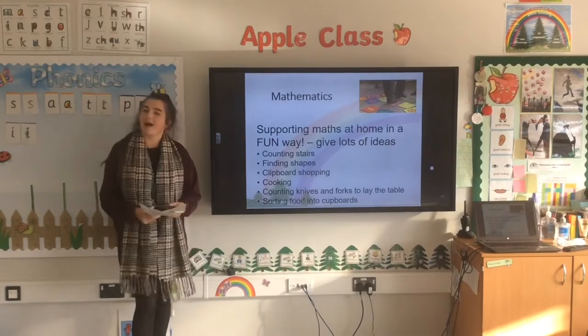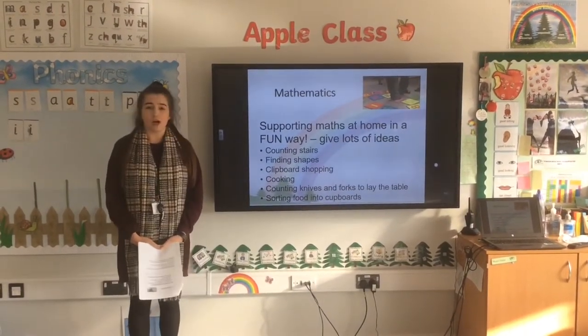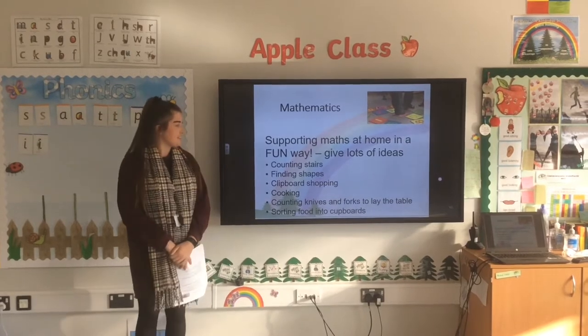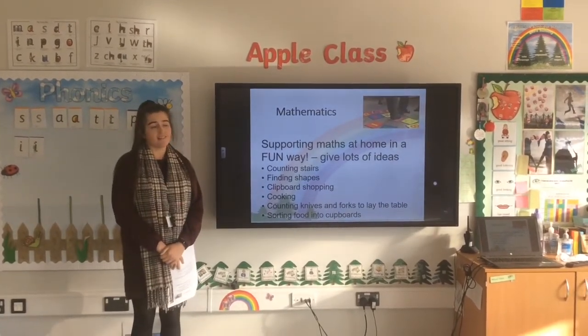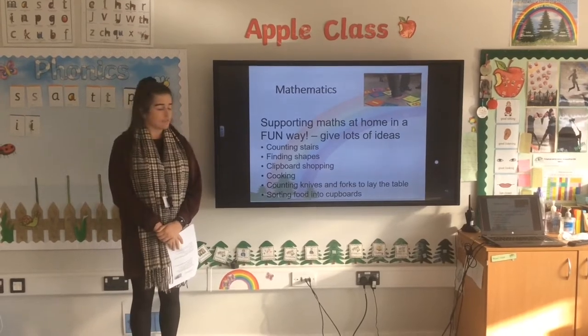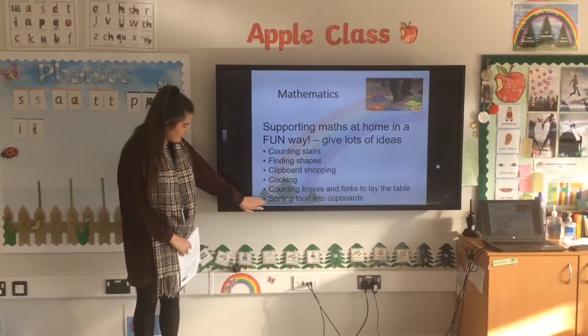So what can you do at home to support your child in their maths learning? There are lots of different things you can do. You can do things such as counting the stairs when you're at home, go out for a walk and see if you can find different numbers on a sign or a house. You can do some cooking and weigh out ingredients, and you can do sorting — sorting out different foods into two groups.